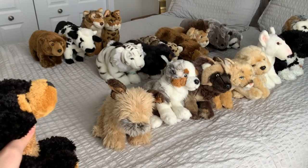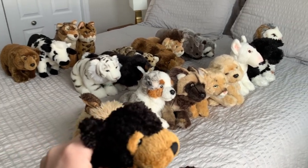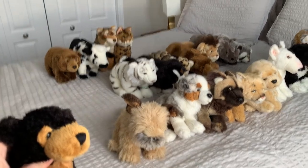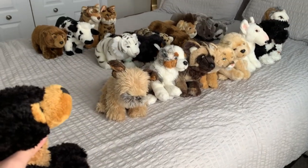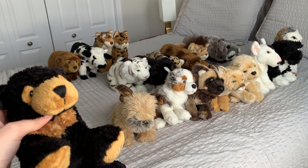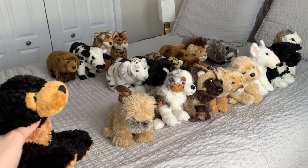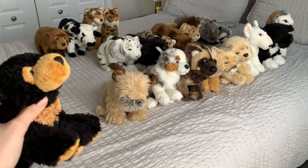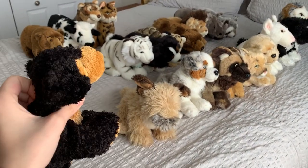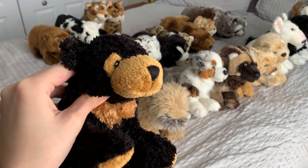Alright, well, that is it for my Webkinz Signature Collection. In counting now, I have 19. Sorry this video was so short, but I just wanted to make one to kind of keep track of my progress on collecting. If you guys liked the video, make sure to like and subscribe. And I will see you in my next video. Bye!